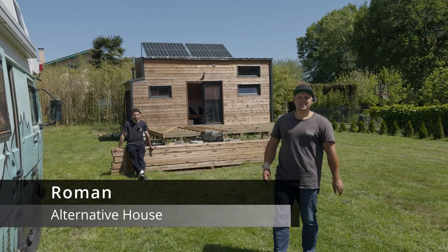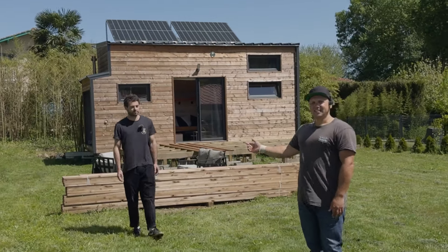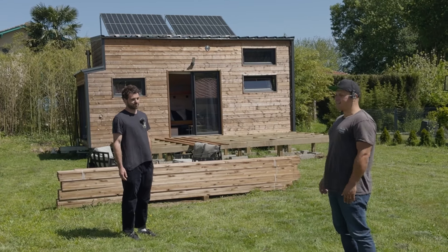Hey, today we are in France visiting Robin. He has been living a few years in a tiny house — this is his second build. As you can see, it's not really finished yet from the outside, but let's have a look.